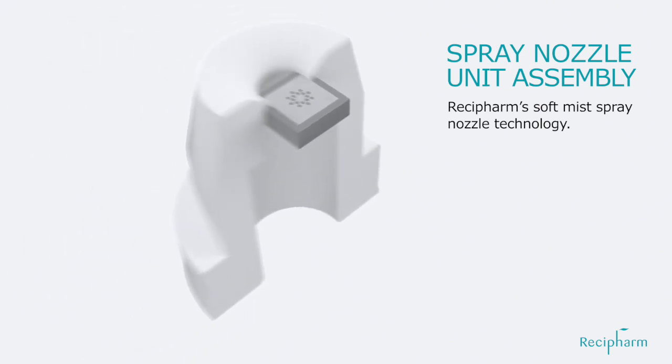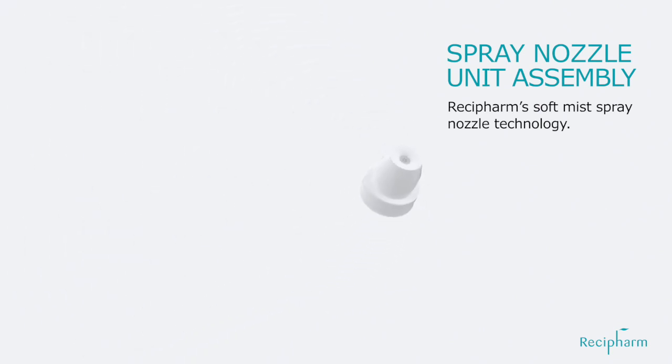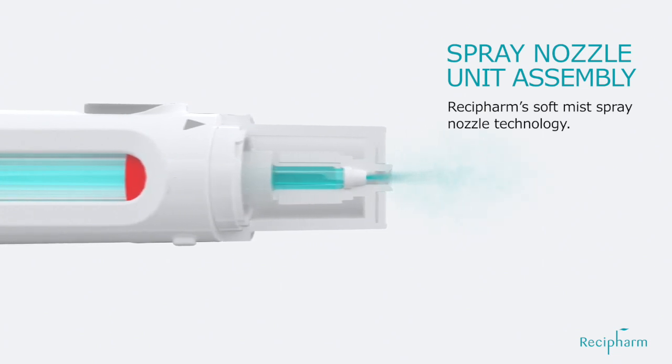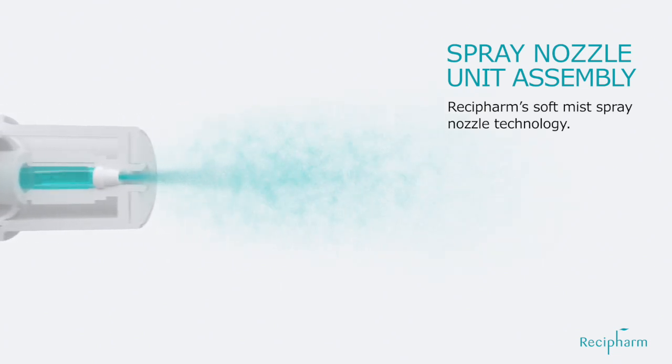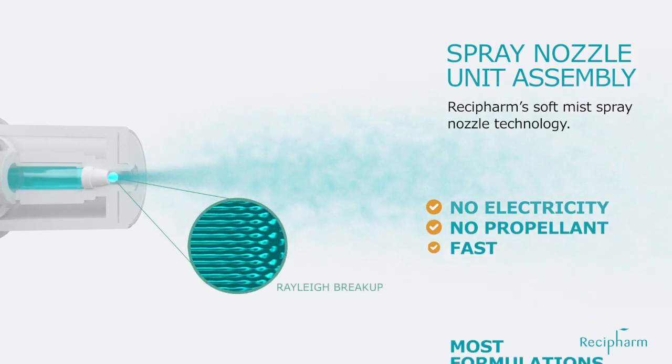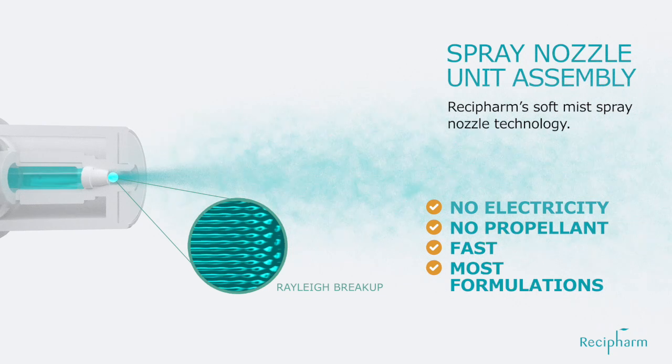Due to a differential in pressure, a liquid drug product is forced through the small pores, generating droplets due to Rayleigh breakup. This technology requires no electricity, no propellant, is fast, and is compatible with a wide range of liquid formulations.